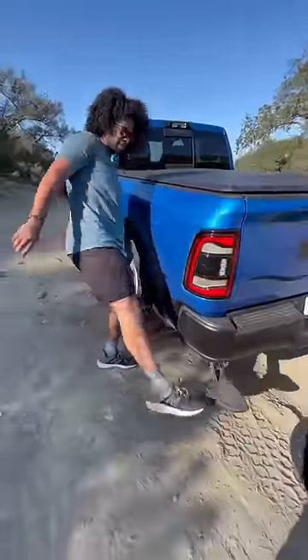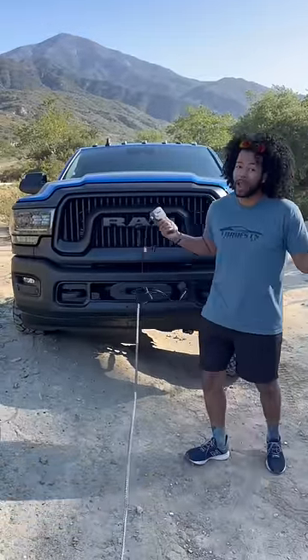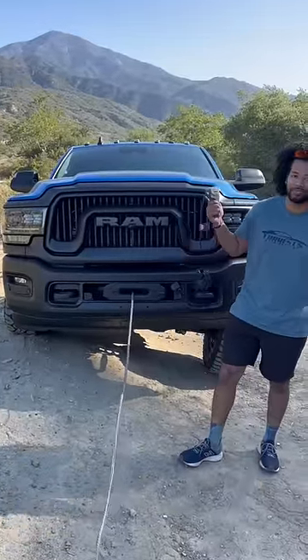You're going to have solid rear axles for that really good flex, and this has a step to help you get into the bed. It also has a built-in Warn winch, so when other people get stuck, the Power Wagon can come to the rescue.